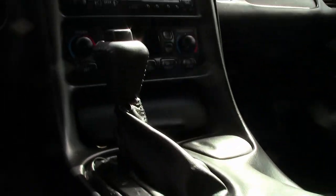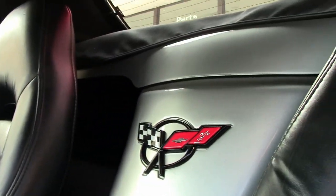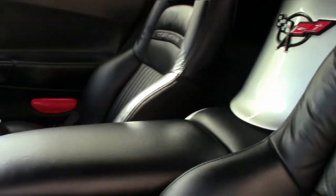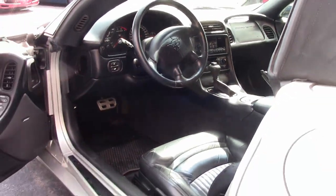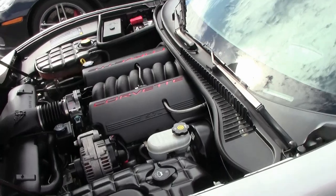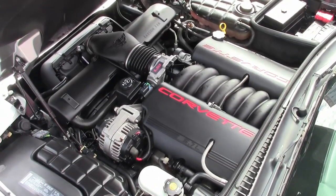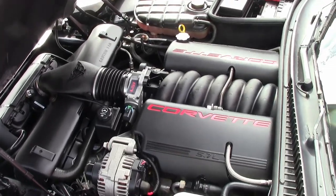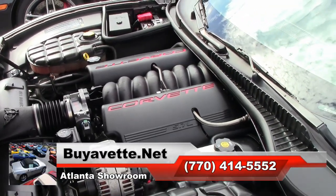A 2004 with low miles and a beautiful car ready for you to take home right now from buyavet.net. Be sure to stop in and see us or check out this car on our website at buyavet.net, where you can see beautiful photographs and all the details available for this particular auto.